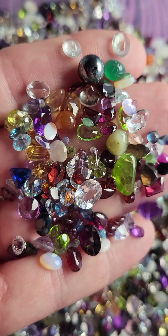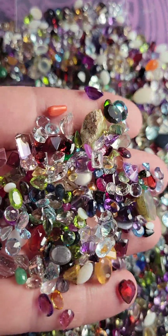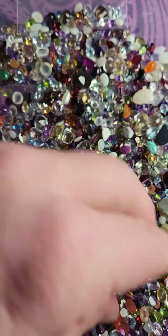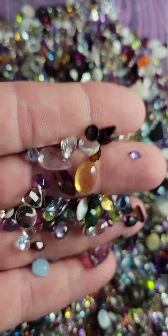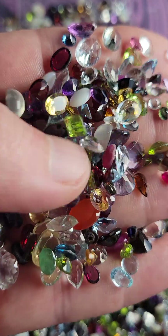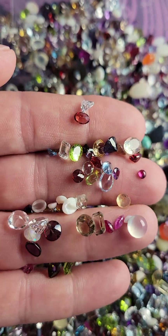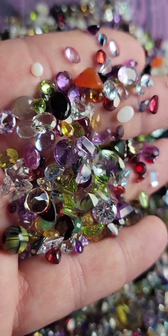I'm going to do a deal on these gemstones and it's going to be a random grab, because there's no way I'm going to be able to go through each one. That's the point of the deal — to save time, but the deal is so good. You're going to get 25 carats of mixed gemstones from this bucket — 25 total carats.